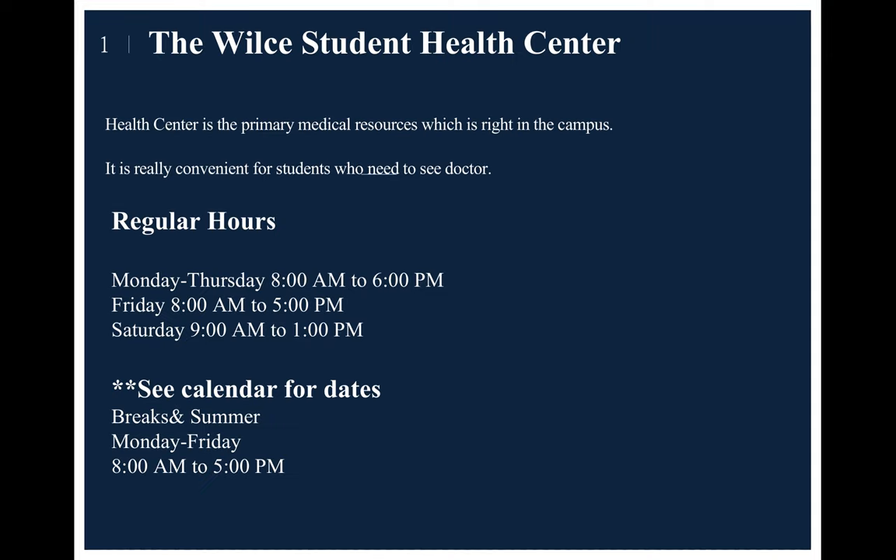The first part is the Wells Student Health Center. It's kind of like primary medical resources right on campus. It's really convenient for students to see the doctor if needed. The regular hours for opening the health center are 8 a.m. to 6 p.m. Monday to Thursday, on Friday 8 a.m. to 5 p.m., and on Saturday 9 a.m. to 1 p.m.